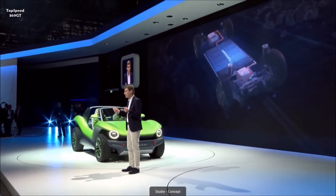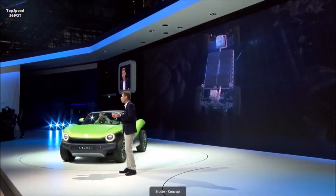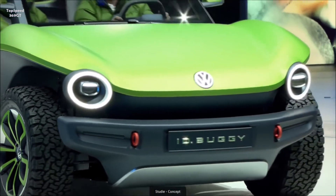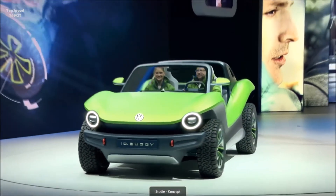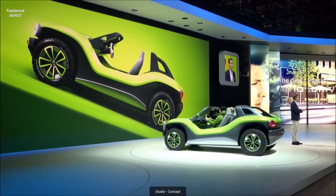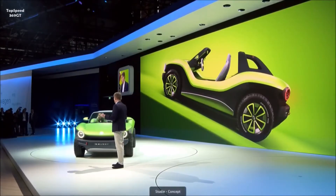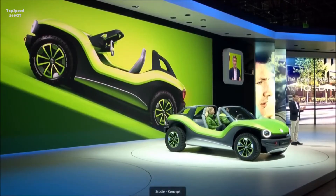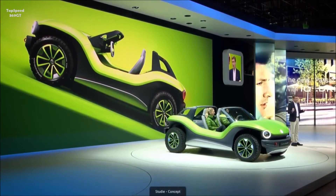Above all, the ID Buggy gives you an idea of how flexible our electrical technology actually is. Our universal MAB platform is the basis for an extremely versatile family — from compact car to microbus, from SUV to crossover and to summer cruisers. The ID Buggy shows that the MAB can also be used for individual low-volume vehicles. So, I'm happy to announce that we will make the Volkswagen electric drive kit available to other manufacturers, to third parties — just like we did back in the 60s with the Beetle platform. This option in the 60s gave rise to around 250,000 individual vehicles, like buggies and so on, built in small batches all over the world.